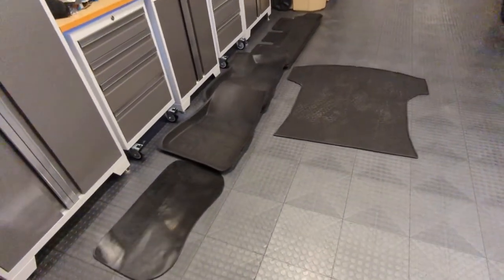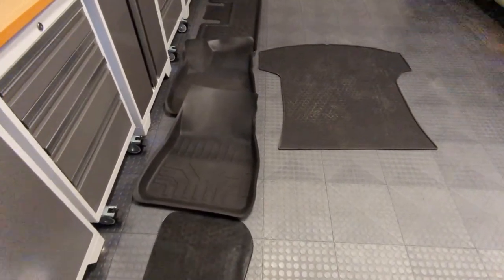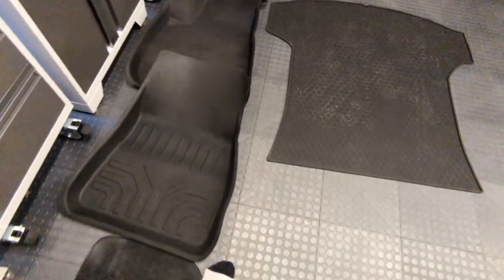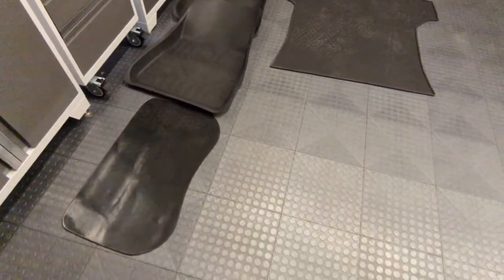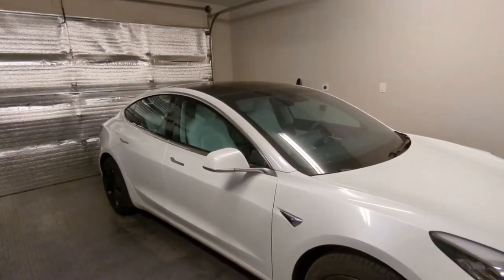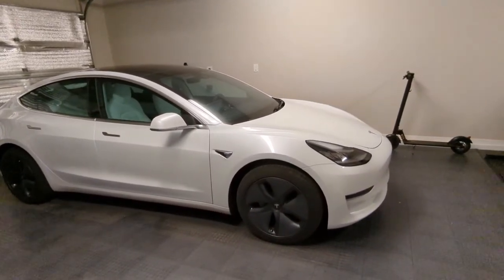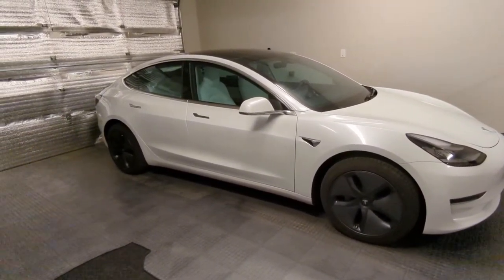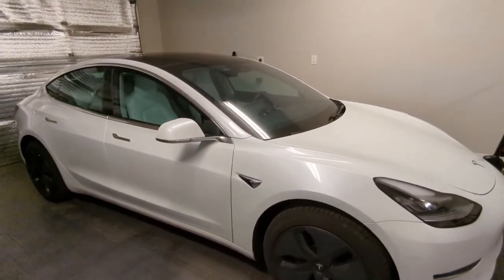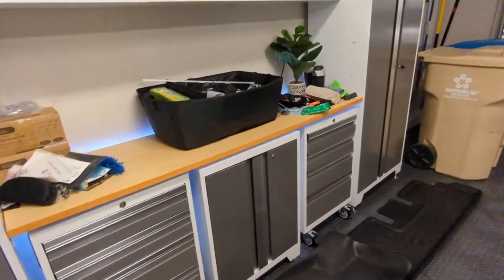I'm on the fence about keeping these floor mats — they don't fit as customized as I'd like, you can see where they bunch up and don't mold well to the car. I'll probably keep them until I get something nicer. I also had Keith from Real Cool Tinting come out — he did my windshield a few months back, and now he's done the rest of the windows too. I'll have him come back and tint the windows on the new car.